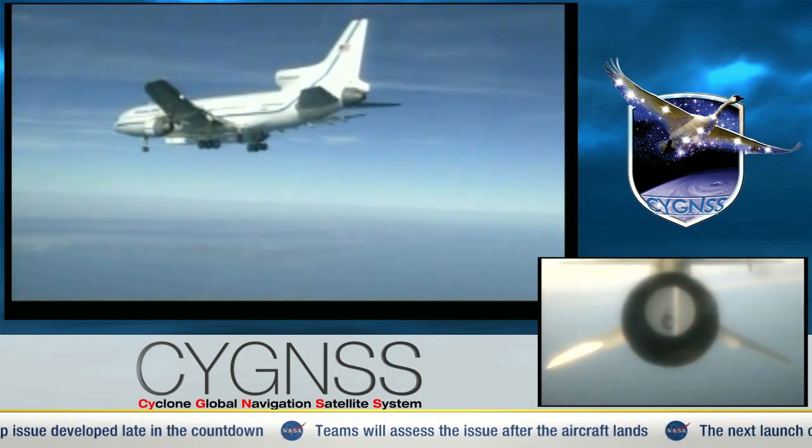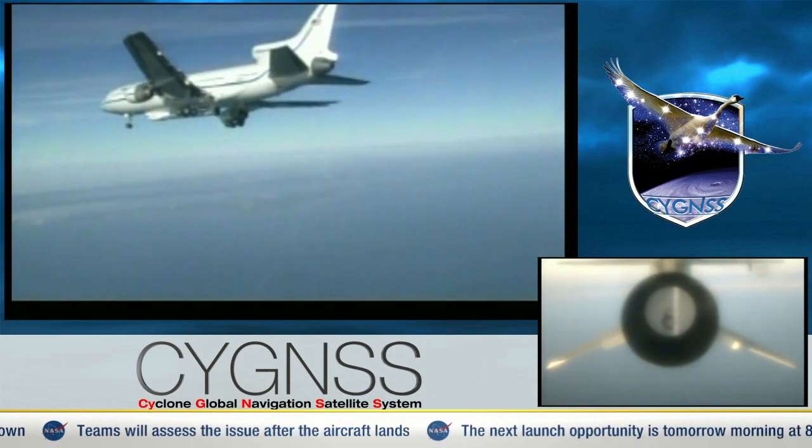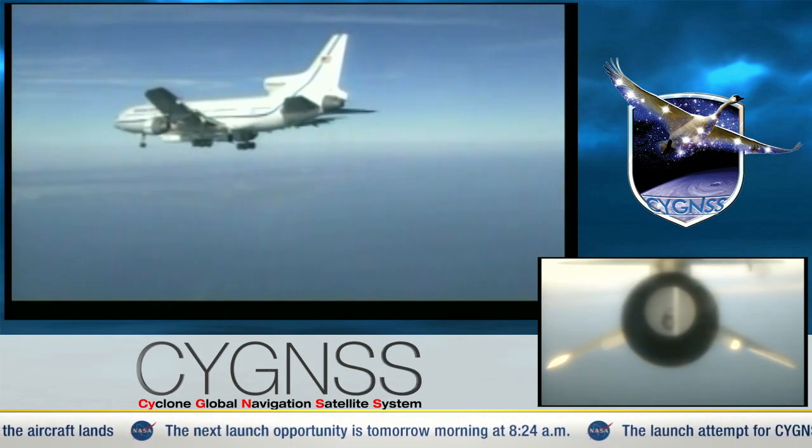We'll stand by now and hopefully get some brief video of the landing of the airplane from the chase plane that continues to follow along. This is Pegasus Launch Control.